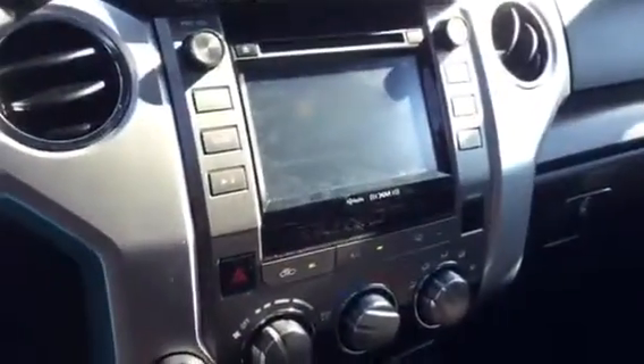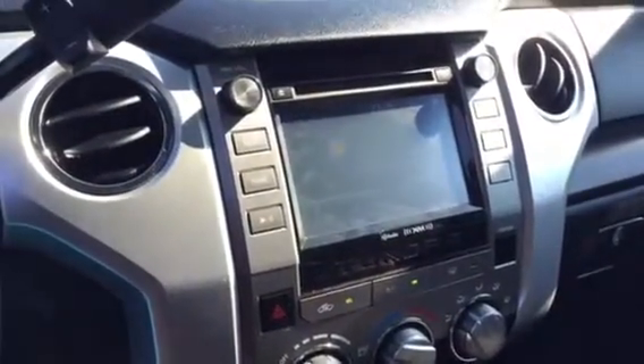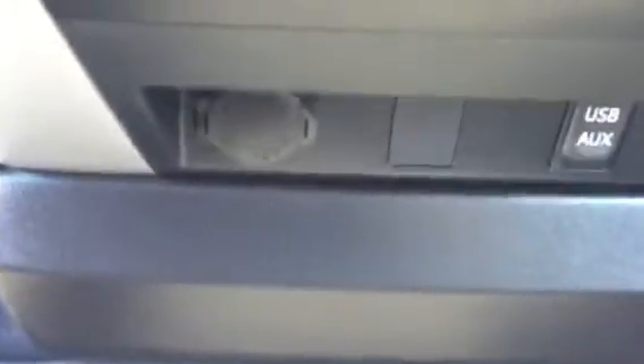CD player, but you also have XM radio and Bluetooth and MP3 capable. You have a 12 volt plug-in for the driver, for the passenger, and then also a USB and auxiliary port.